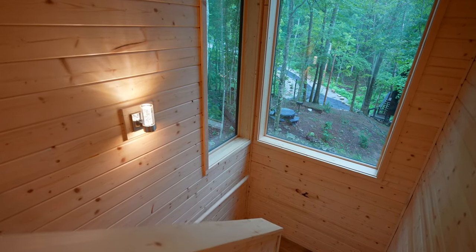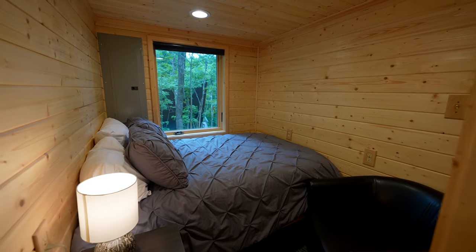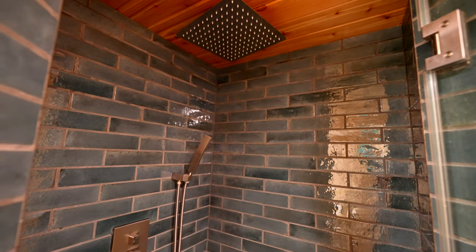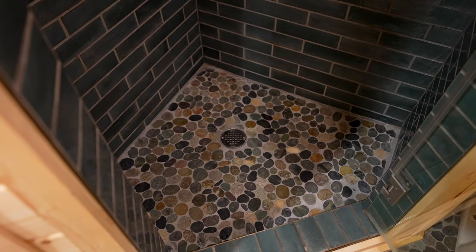There are two levels to this tree house. Going down the stairs, you've got your first floor with a bedroom featuring a queen bed, a little chair, and a window to let in some natural light. Down the hall is a full bath with a beautiful tiled shower and a giant rainfall shower head. The floor is made out of these beautiful rocks — it looks stunning — and the bathroom has lots of modern finishes.